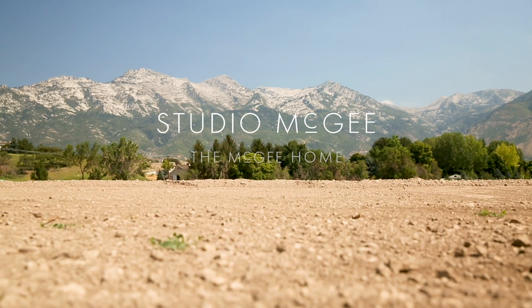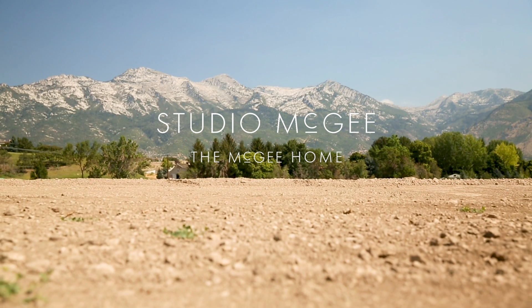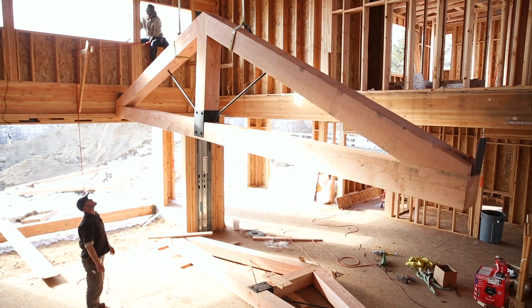We have been designing everyone else's dream homes and living in rentals for the past five years, and now it is our turn. Our dream of building a house for our family is coming to life.